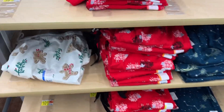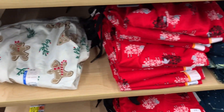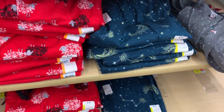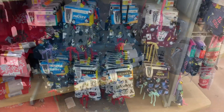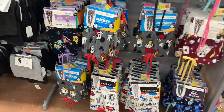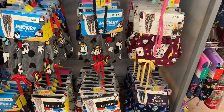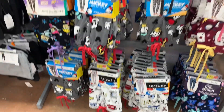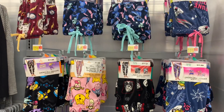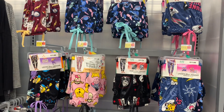They still have these Christmas pants too — these are only $10, though there's not that many left. They have gingerbread, sheep, and now this one with the moon, astrology, and puppy dogs. They actually have some new joggers over here too — some I've shown before. They now have Mickey and Friends, Harry Potter, Lilo and Stitch, Friends, Mickey, Space Jam, and Winnie the Pooh.